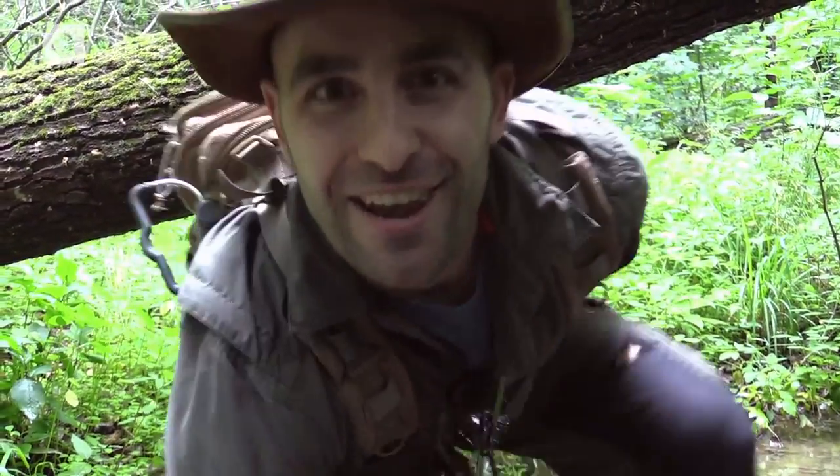I love answering these questions in the field, guys. Keep writing in — make them serious questions, make them silly questions, I'll answer them all. I'm Coyote Peterson, be brave, stay wild. We'll see you guys next Friday.